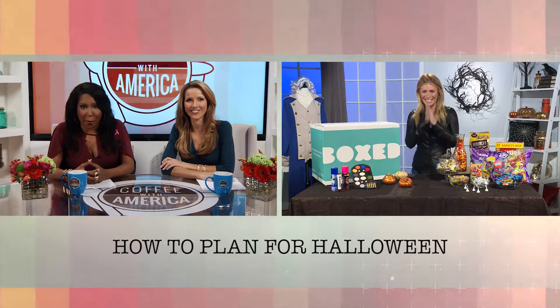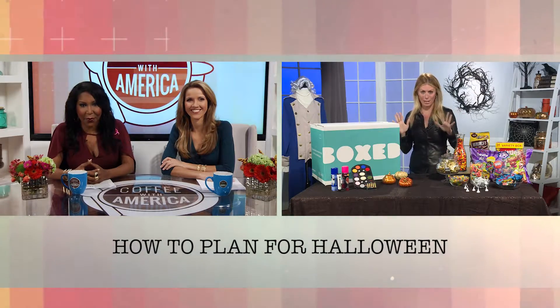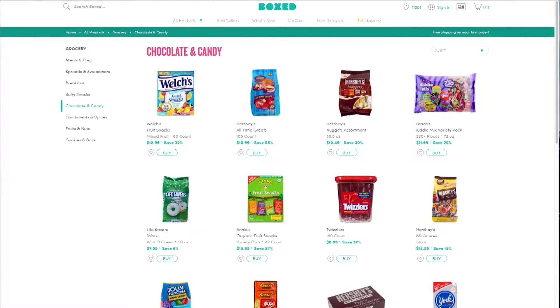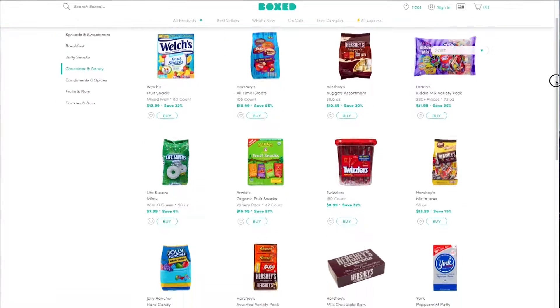Let's talk about candy. How do you make sure you have enough for everybody? Well, there's never enough for everybody, but we are doing our best. There's a company called Box.com — it's sort of like Costco online. You don't have to go anywhere, you don't have to pay a membership fee. You log on to Box.com or use the app on your phone, and you get everything in bulk, everything wholesale. It comes right to your house with free shipping.